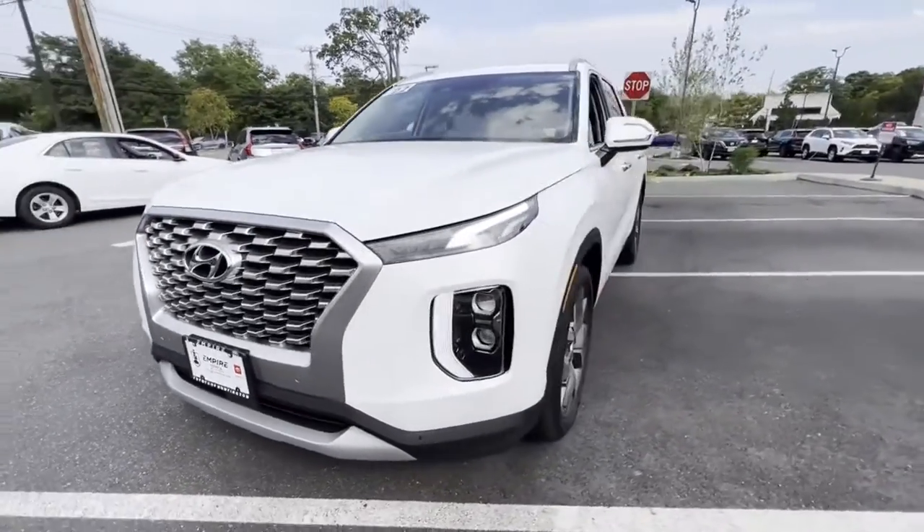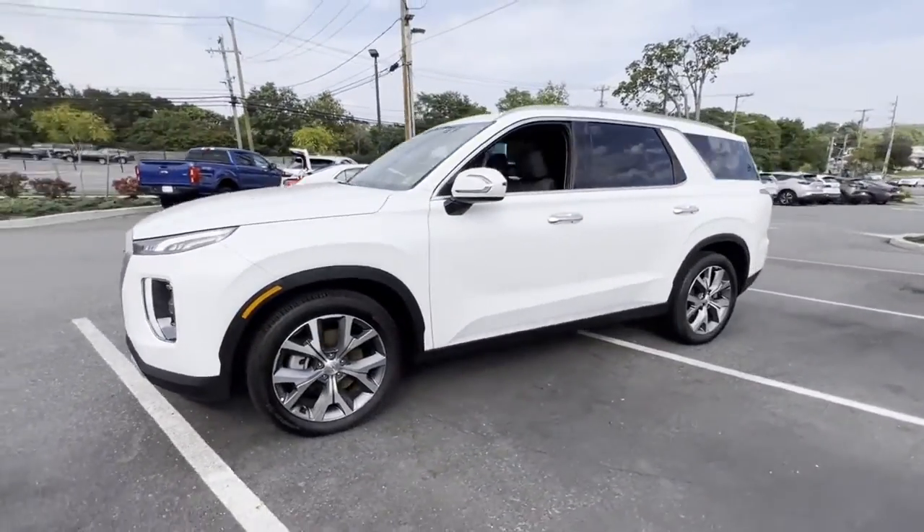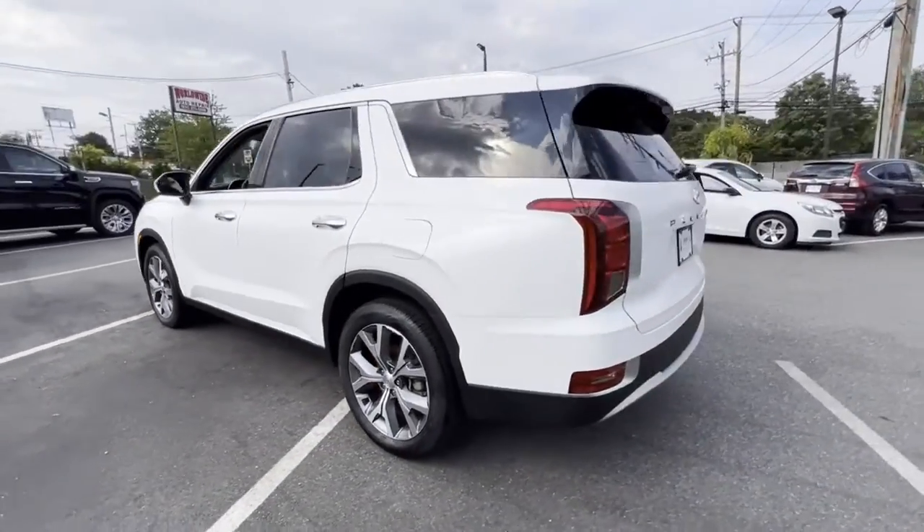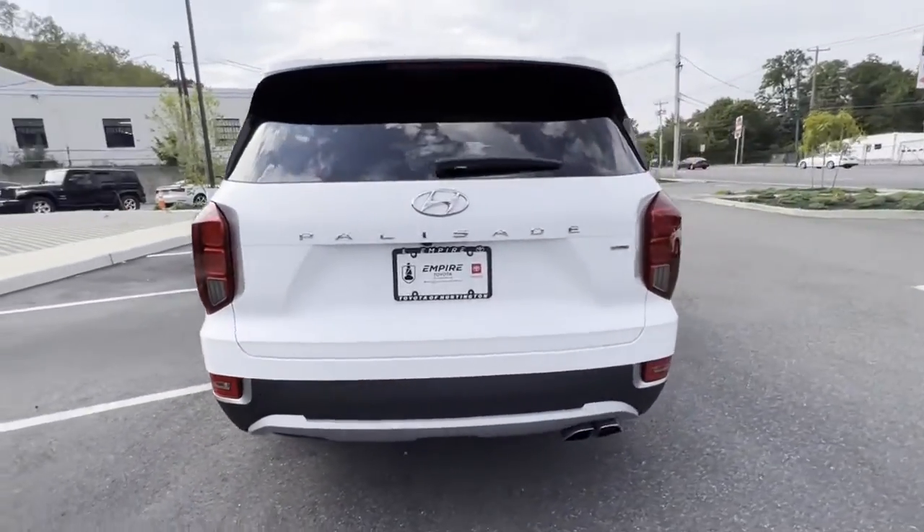2022 Hyundai Palisade. With less than 10,000 miles on the odometer, this SUV offers space as well as power and performance.